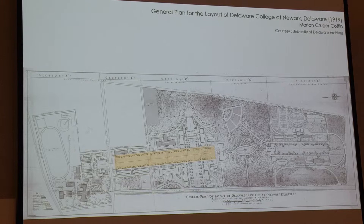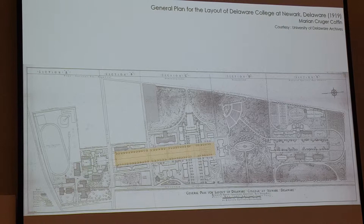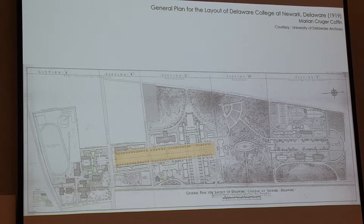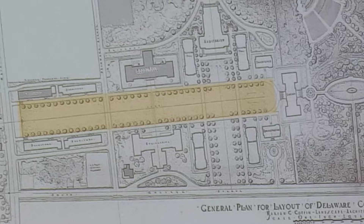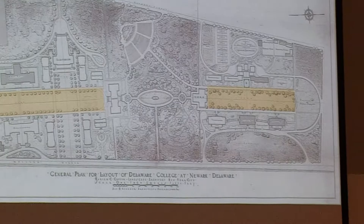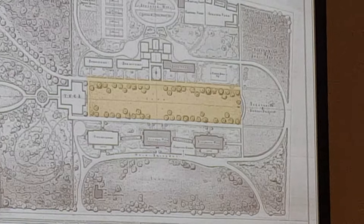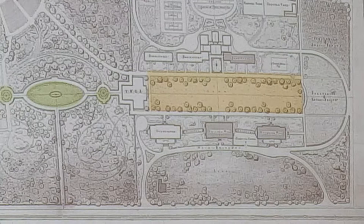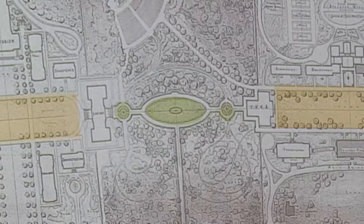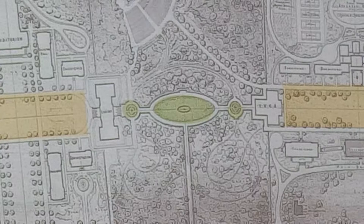She maintained the formal geometry north of Memorial Hall in the form of those elm trees that had already been installed. She felt that kind of structure was more reflective of a masculine energy at the time. For the women's campus on the South Green, she introduced honey locusts, which had a more delicate leaf installed in a slightly more organic pattern — she felt that had a more romantic, feminine style for the women's campus. In between, she developed a series of circles.